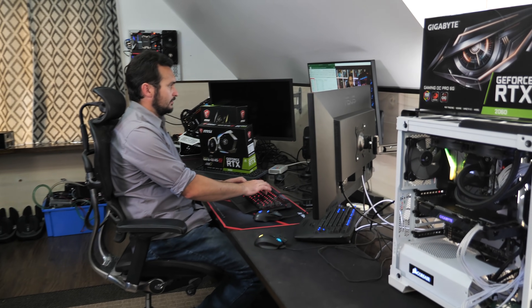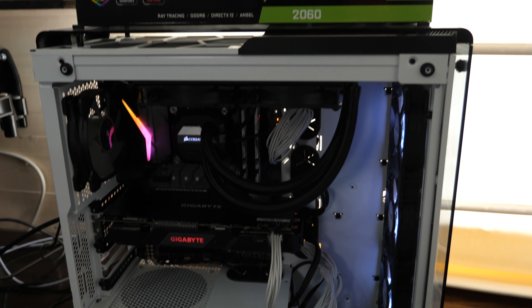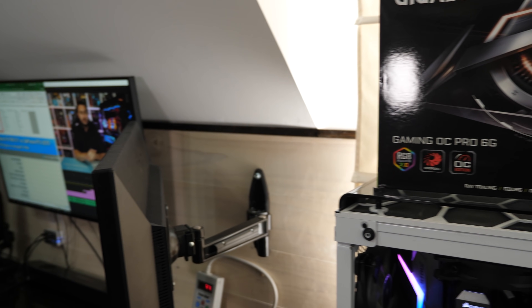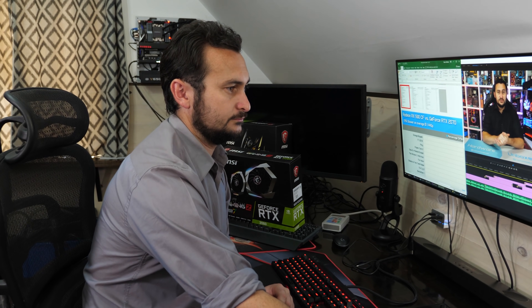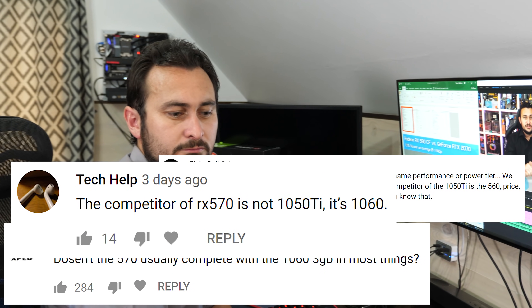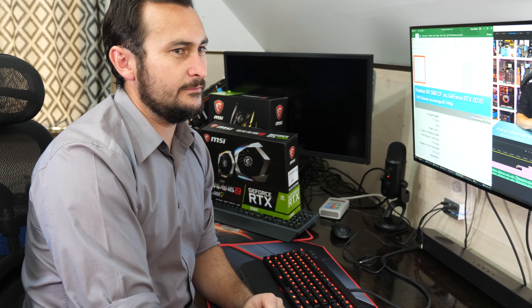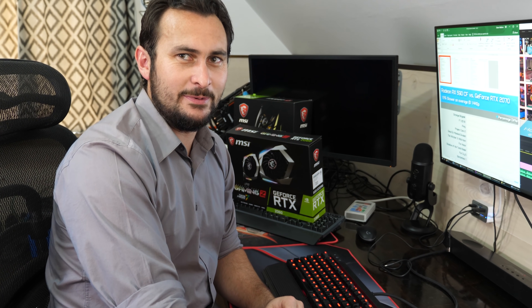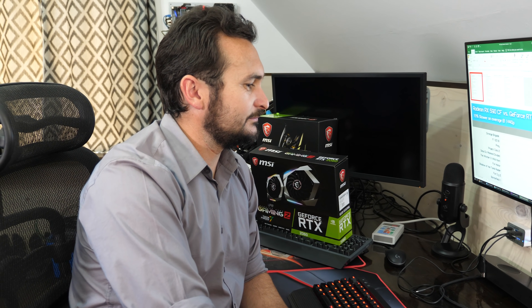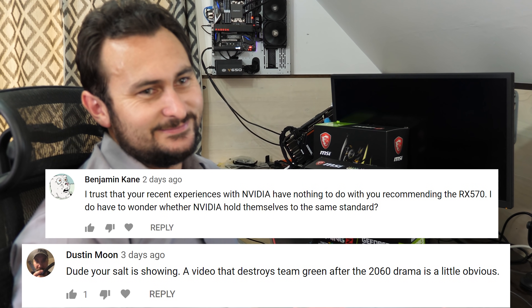Hey, whatcha up to? Just working on a big benchmark video for the RTX 2060. There's a bit of a problem. I think a few people think you should have compared the RX 570 with the 3GB GTX 1060 rather than the 1050 Ti. But the RX 570 is usually cheaper than the 1050 Ti at the moment. I know, but people are arguing that the 1060 3GB isn't that much more expensive and it's faster, so you cherry-picked the comparison to make AMD look better.